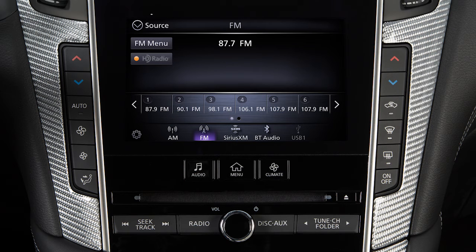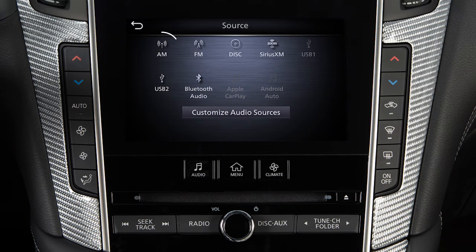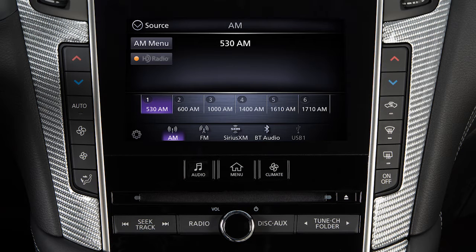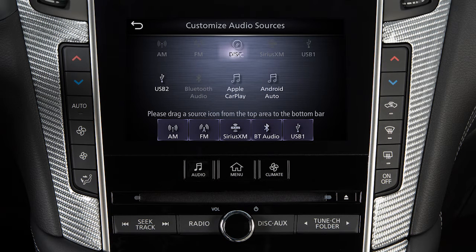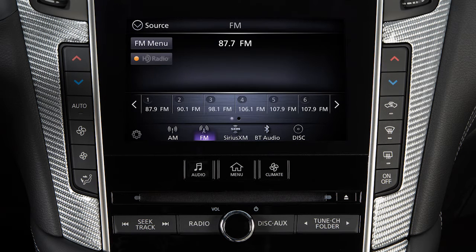Press this button, then touch Source to choose an audio source. With the audio screen displayed, touch Source, then touch Customize Audio Sources, and drag your preferred sources to the bottom bar to customize these keys. Touch Back to confirm the setting.